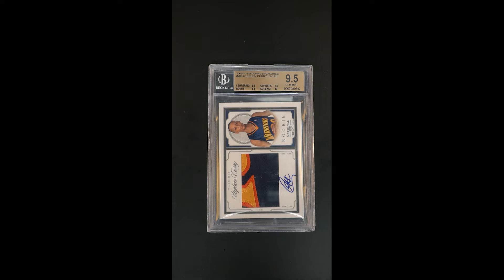Comparing this card to LeBron's rookie — a 9.5 of that versus a 9.5 of this — you can do the math, but I think this card has tremendous ROI potential. I think Curry, as a performer both on and off the court, is one of the more prolific and exciting brands that exists in professional sport.